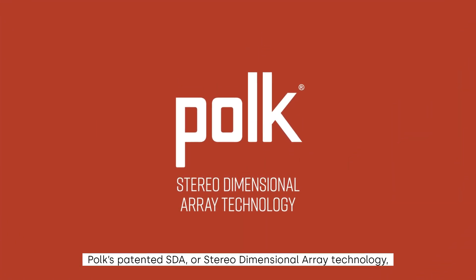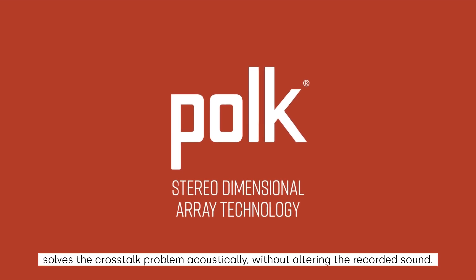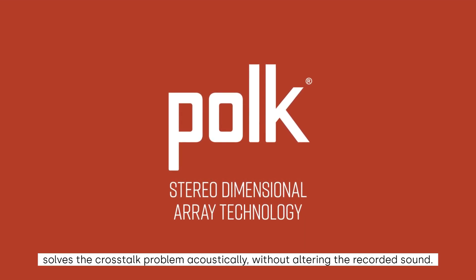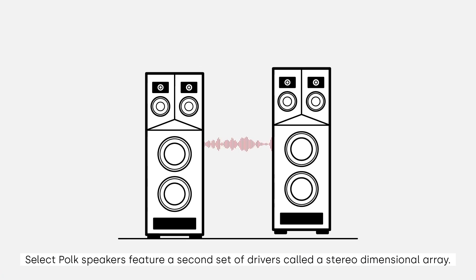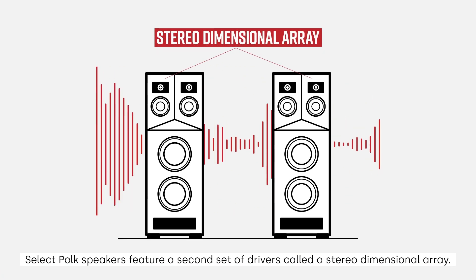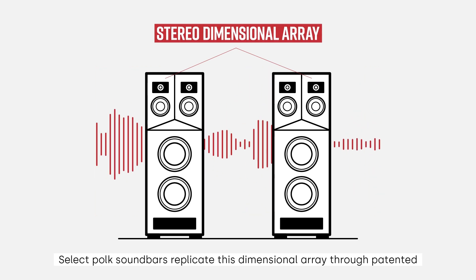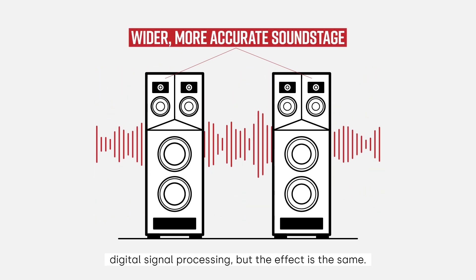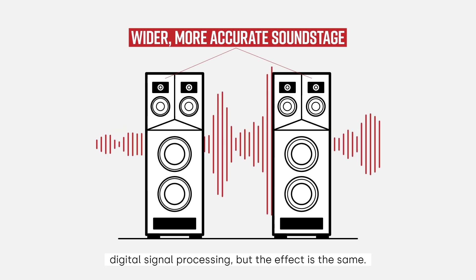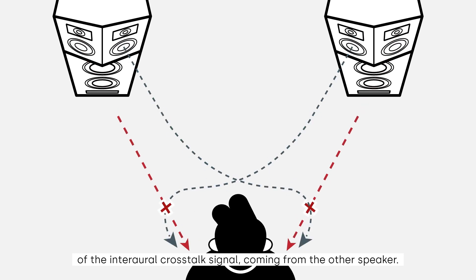Polk's patented SDA, or Stereo Dimensional Array technology, solves the crosstalk problem acoustically, without altering the recorded sound. Select Polk speakers feature a second set of drivers called a Stereo Dimensional Array. Select Polk soundbars replicate this dimensional array through patented digital signal processing, but the effect is the same. This array outputs a signal that is the exact opposite of the interaural crosstalk signal coming from the other speaker.